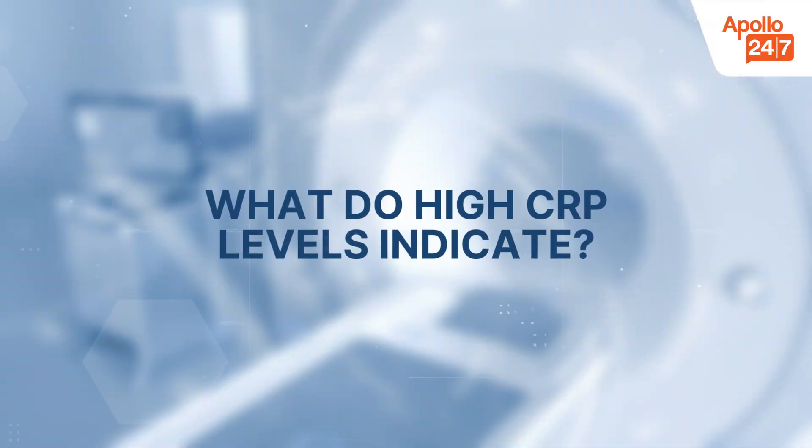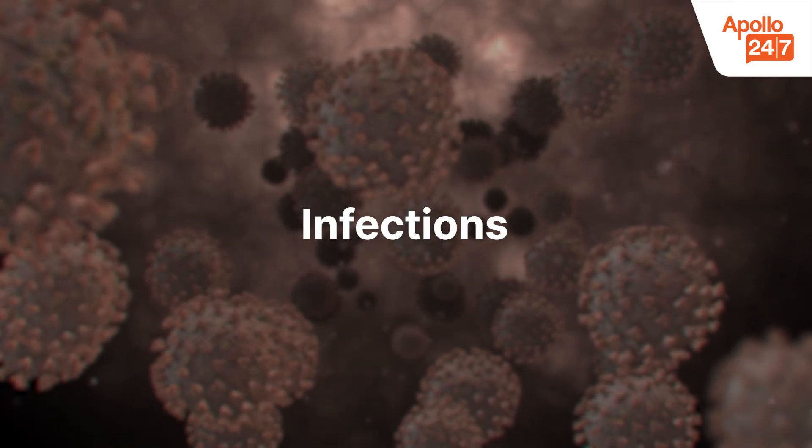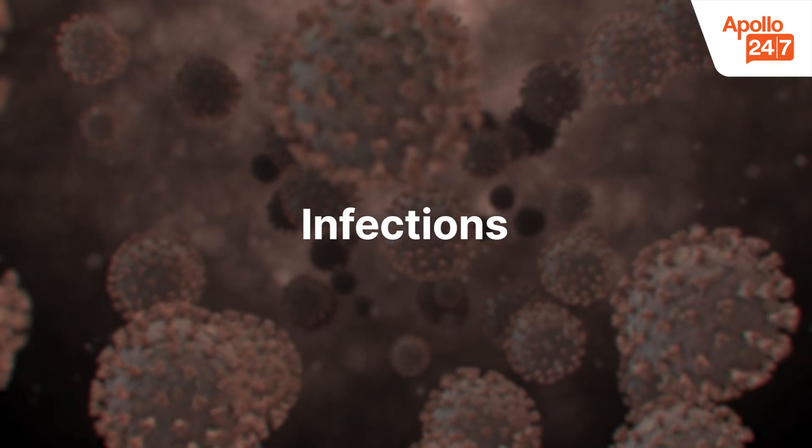What do high CRP levels indicate? Infections: bacterial or viral infection can cause a sharp rise in CRP. Doctors sometimes use CRP to monitor the severity of an infection.